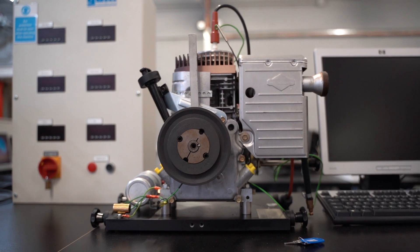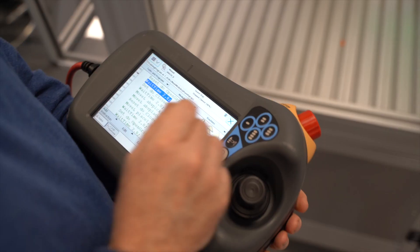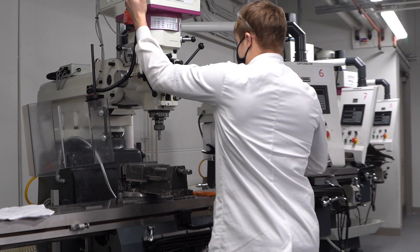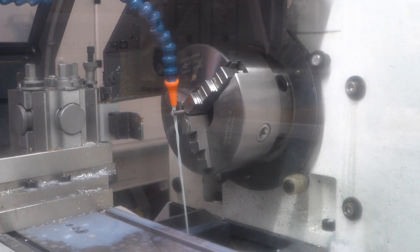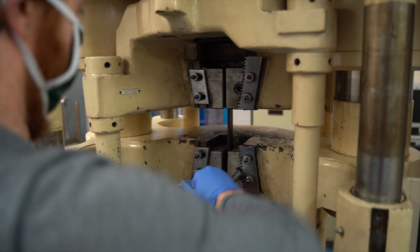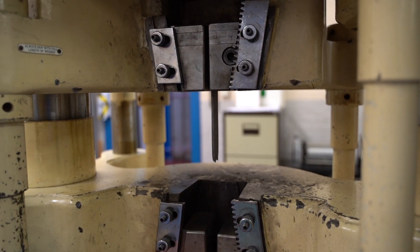As a first-year TU717 mechanical engineering student, you'd be exposed to equipment, facilities, and theories that you wouldn't have seen at a Leaving Cert level. You'd be looking at subjects like metal fabrication, mechanics, and labs where you'd actually see theory connected with experiment.